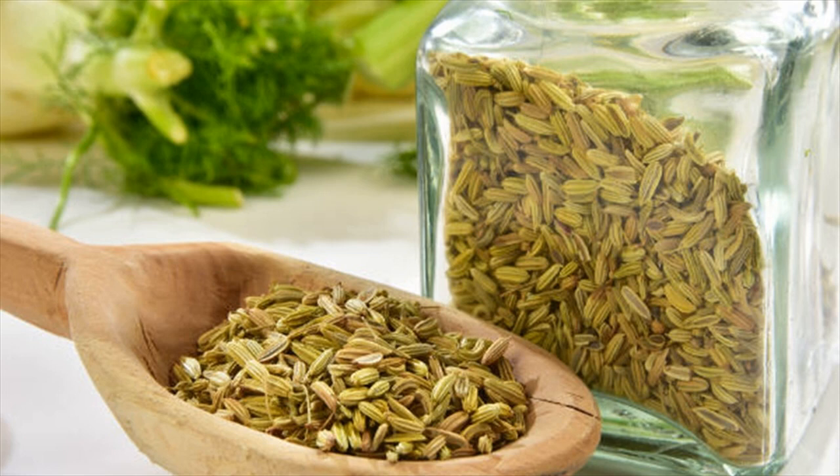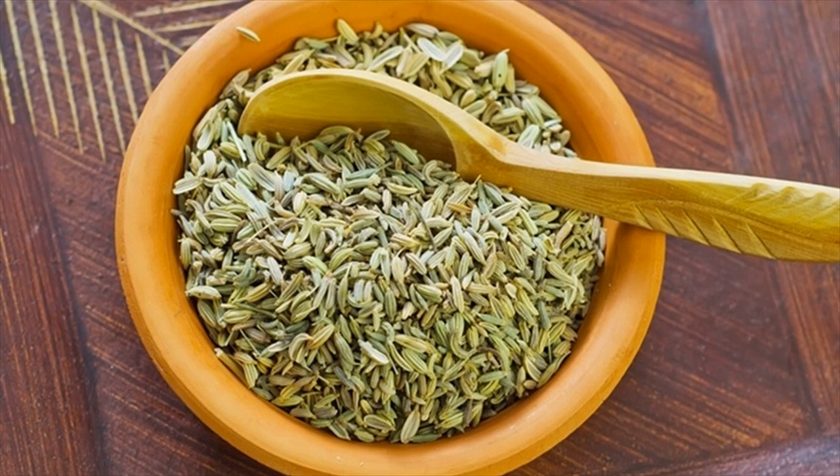You can also chew fennel seeds or fresh fennel leaves, if you can bear the taste. Alternatively, you can mix fennel, cardamom and mint leaves in equal amounts and boil them in 2 cups of water to make a concoction that can help with stomach gas.